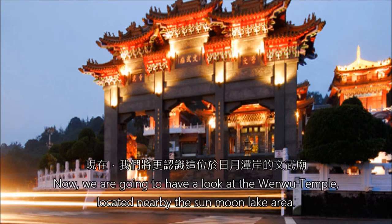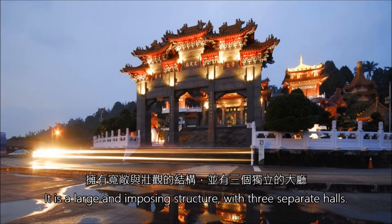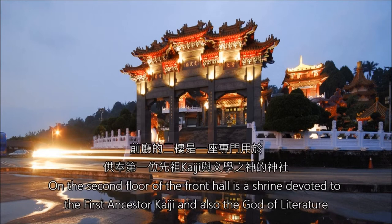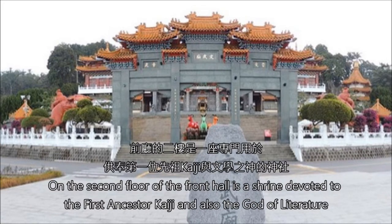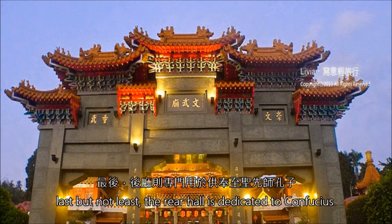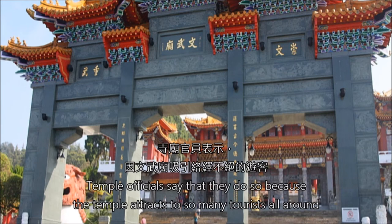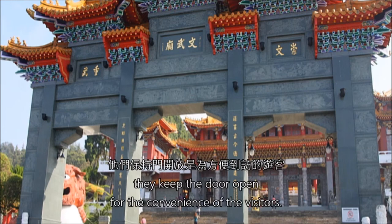The architecture of the Wenwu Temple has the palace style of northern China. It is a large and imposing structure with three separate halls. On the second floor of the front hall is a shrine devoted to the first ancestor Kaiji and also the god of literature. The central hall is devoted to Guangong, the god of war, and the warrior god Yufei. The rear hall is dedicated to Confucius. Out of all the Confucius temples in Taiwan, this is the only one that keeps its central door open. Temple officials say they do so because the temple attracts so many tourists from all around, keeping the door open for the convenience of visitors.